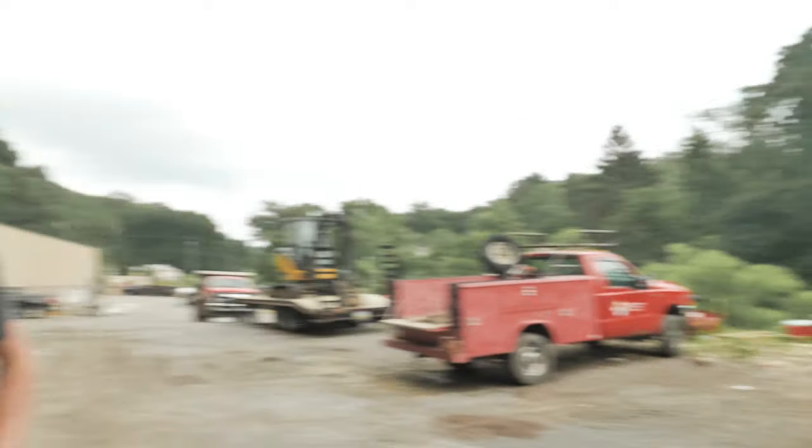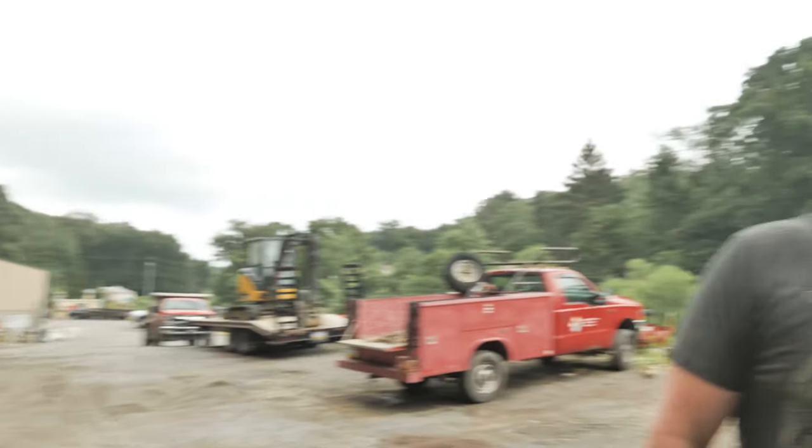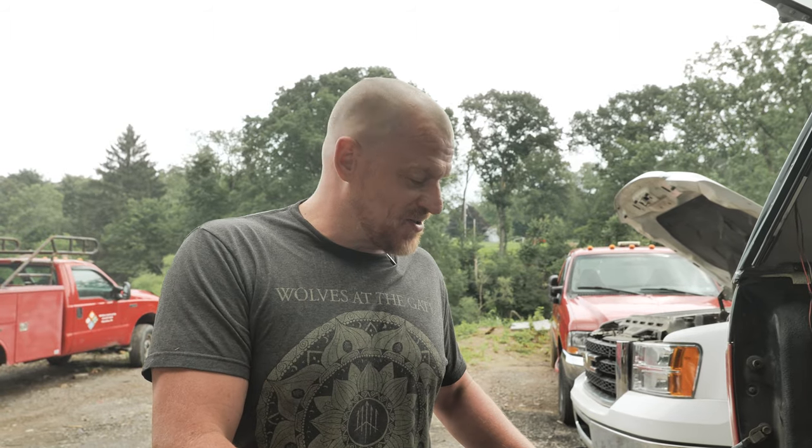Hey guys, Scanner Danner here with my son Caleb behind the camera and a former student right next to me. His name is Keith and we're at one of Keith's friends' businesses — a landscape company about an hour away from the house. We have this 2010 Chevy truck that we're pretty sure has a CAN network fault. It came from an auction and it's never run.